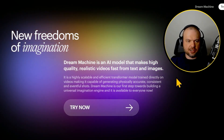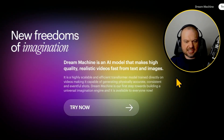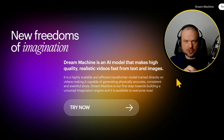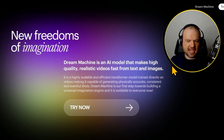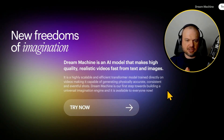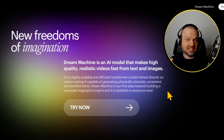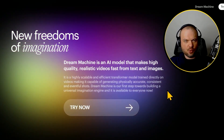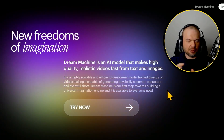Luma Labs' Dream Machine is an AI model that makes high-quality, realistic videos fast from text and images. Currently it's taking 120 seconds to generate one clip, but right now there's a huge queue so it's taking hours. They describe it as a highly scalable and efficient transformer model trained directly on videos, making it capable of generating physically accurate, consistent, and eventful shots. It sounds like they'll be adding more customization as it rolls out to more users. There's a bit of a trade-off between how eventful a shot is versus consistency versus customization — if you want very specific things in a long shot, the character might just stand still, whereas letting it be creative yields more action.